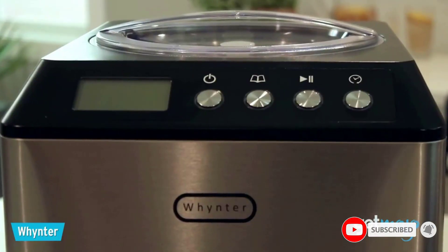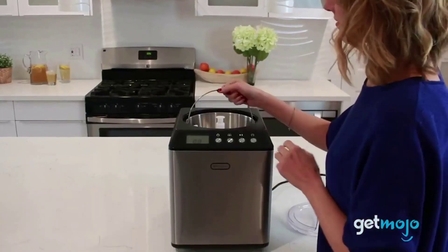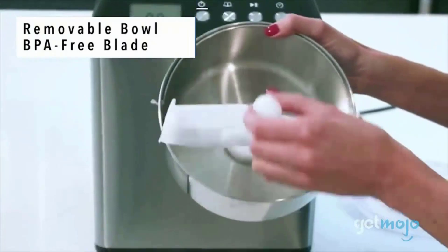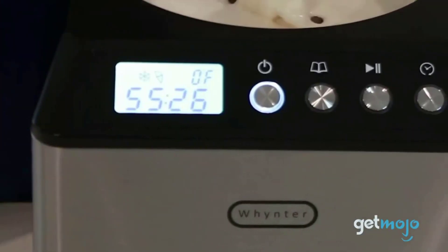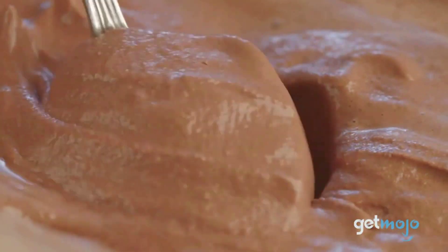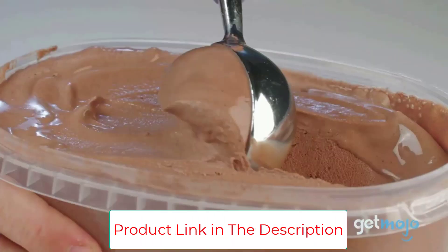This electric ice cream maker and frozen yogurt machine lets you create gelato, ice cream, sorbet, and frozen yogurt using ingredients you trust from the comfort of home. Quick and convenient, the powerful built-in compressor freezer allows for continuous use without the inconvenience of having to pre-freeze the stainless steel mixing bowl.